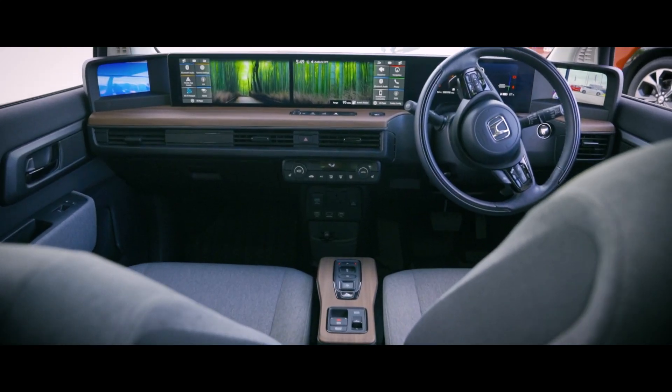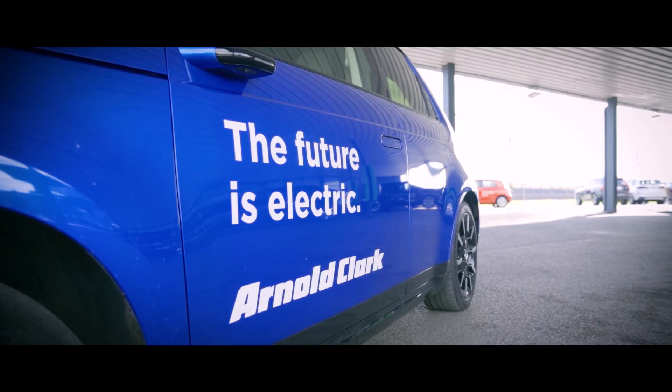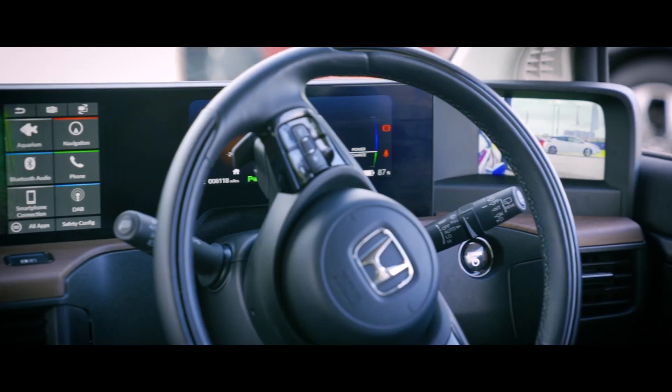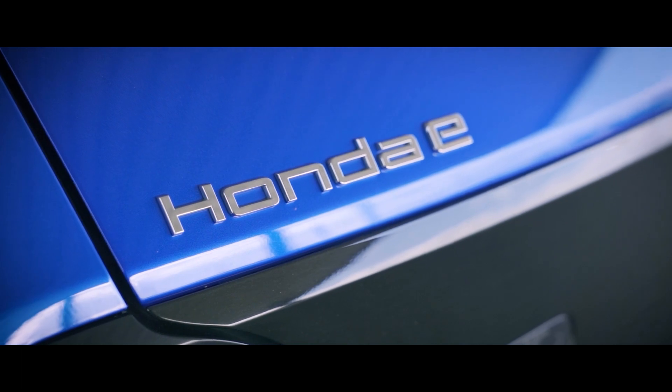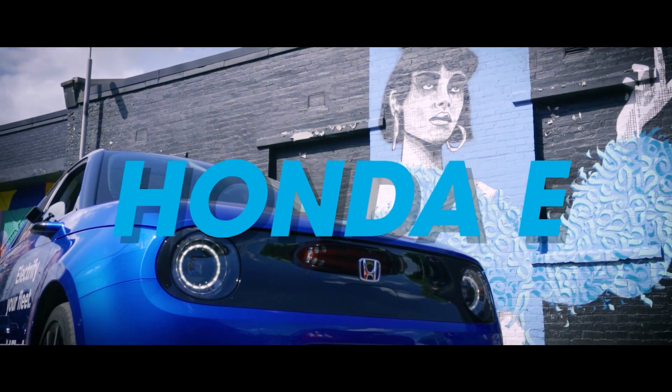Planet Earth is in trouble, and we need to transition to sustainable transport faster. So today, myself, Rick Boulomere, and leading battery chemist Dr. Ewan McTurk, are checking out the all-electric Honda e.